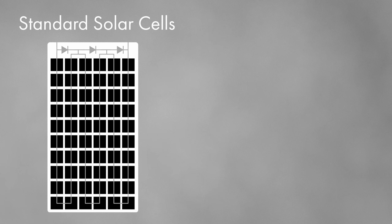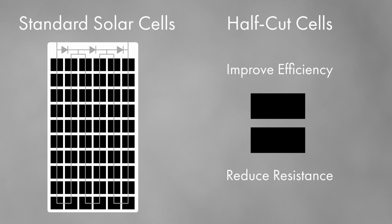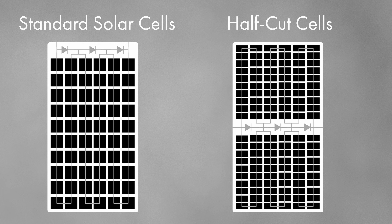Most modern panels also use something called half-cut cell technology, where standard cells are physically sliced in half to improve efficiency and reduce resistance. In these designs, the panel is also split horizontally, with bypass diodes positioned through the centre. This layout creates six substrings in total — three in the top half and three in the bottom — with each half wired in parallel and the cells within each half connected in series.